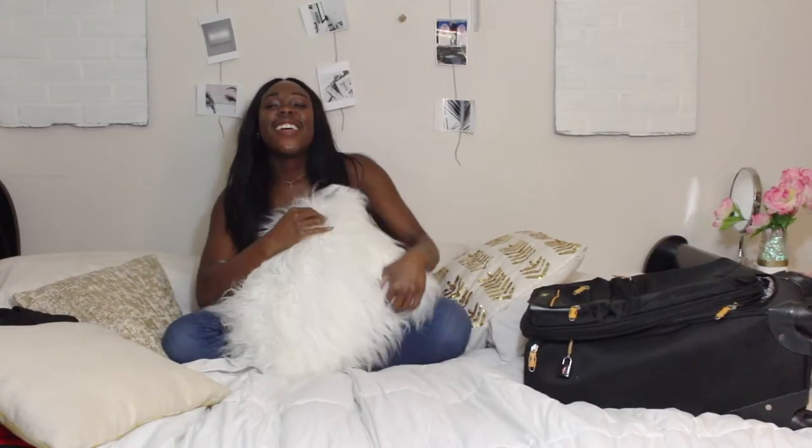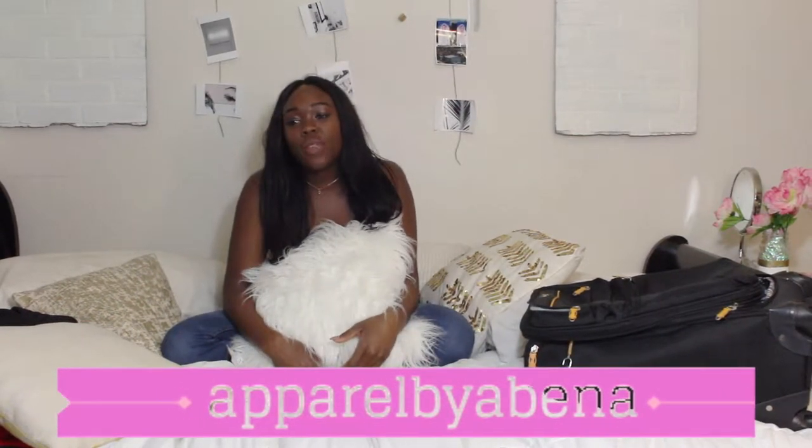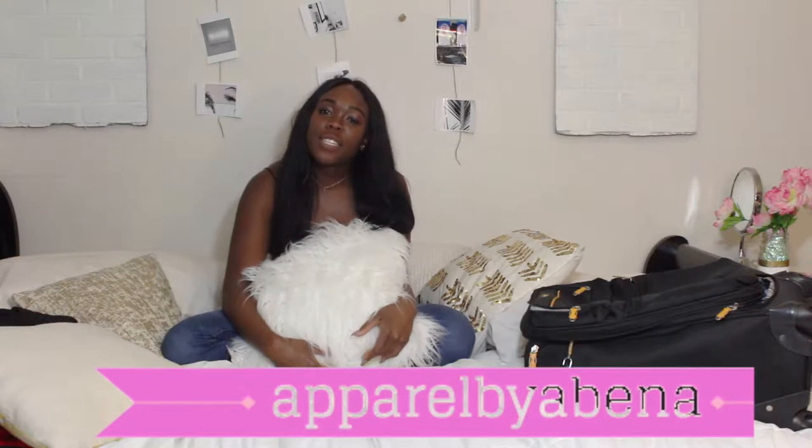Hey guys, so the intro I filmed was blurry so I'm gonna refilm this part. For those of you who follow me on Instagram, you'd know that I went to LA just to see my family, do some shopping, and have some fun before I start working for the whole summer. I went for 11 days and I got back last night, so enjoy the video.